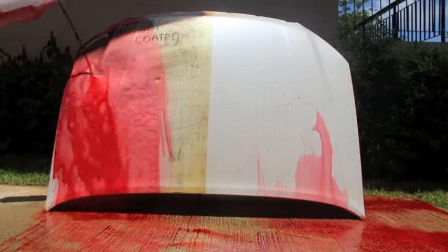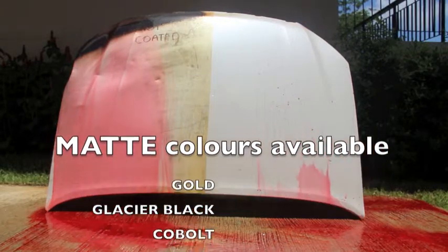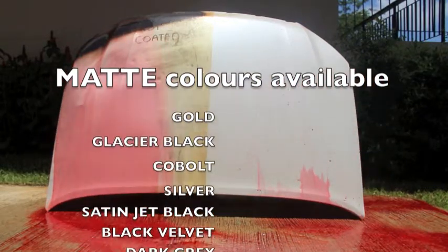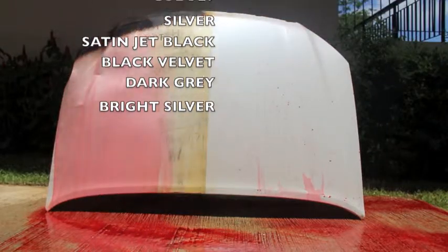Our high temperature protective coatings are also available in the following matte finishes: Gold, Glacier Black, Cobalt, Silver, Satin Jet Black, Black Velvet, Dark Grey and Bright Silver.